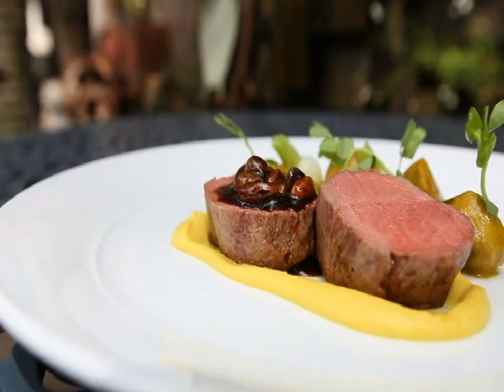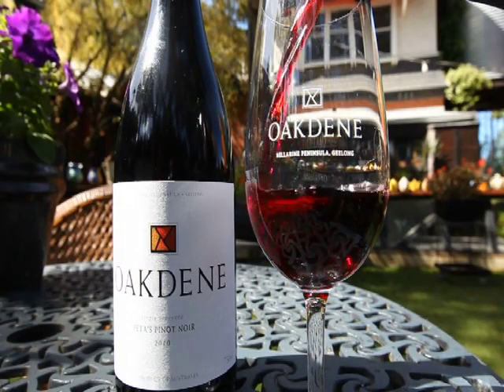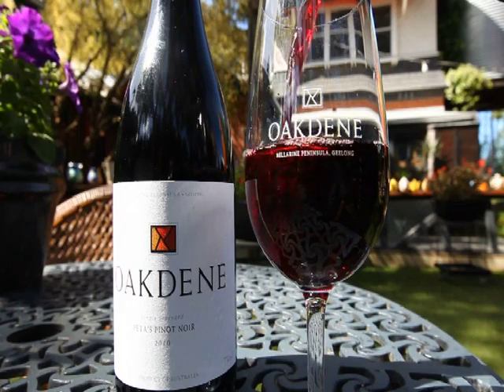Next up with the lamb, we've chosen a red wine — a Pinot Noir, being a signature variety of Geelong. Geelong Pinot Noirs tend to offer more texture and weight than other regions.